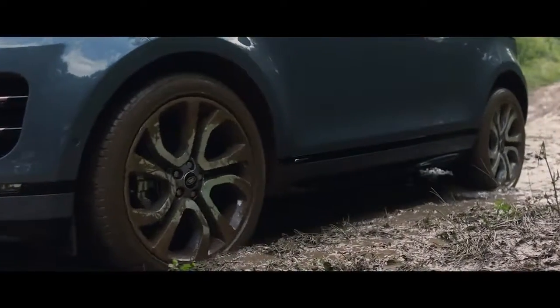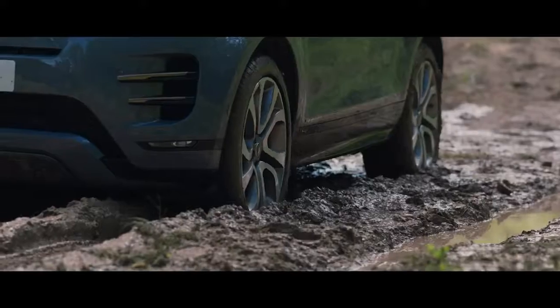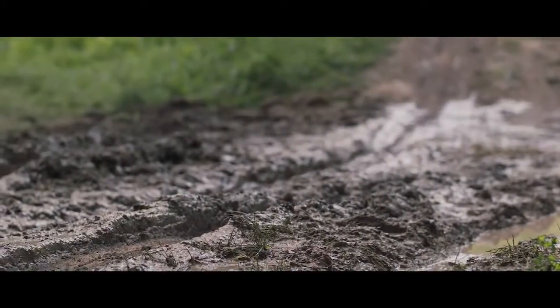Low Traction Launch is another innovative feature. The system is designed to ensure optimum traction when pulling away on slippery surfaces, such as mud or snow.